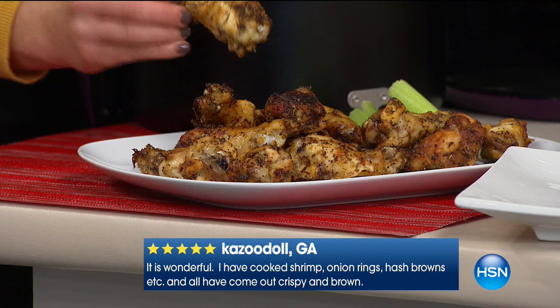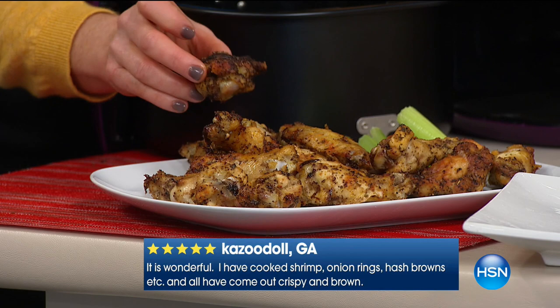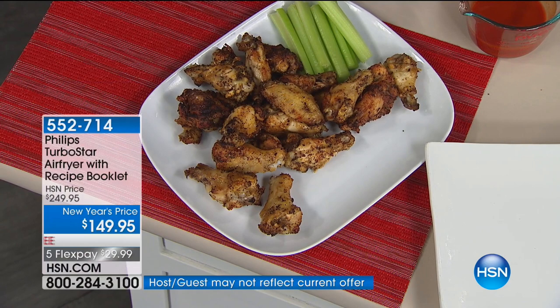These are gorgeous, crispy, crunchy. Put a little seasoned rub on them — but you know what is not in here? Oil. There is not one drop of oil in my crispy, crunchy chicken wings. And everything you are going to see in the next 20 minutes has one tablespoon or less — sometimes none — of any oil involved. This is Philips.